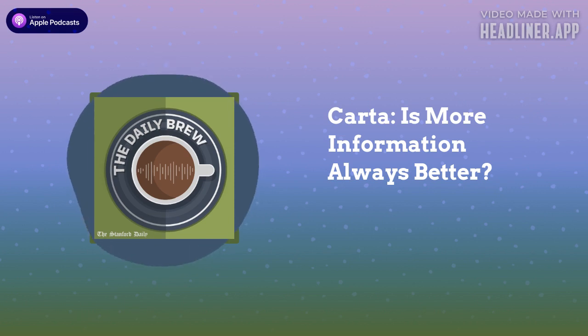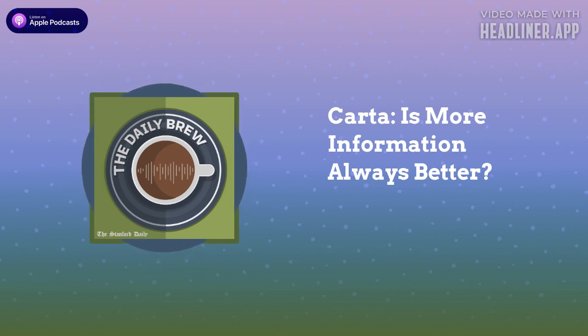However, despite all these benefits, some students have mixed views about Carta. Definitely, having more information can interfere with you picking the right classes. This is Shreya, a freshman who is new to Carta. First of all, your opinion can be swayed by the majority, but you might be very different from the majority, and so that might lead you to take a class that you might not enjoy.